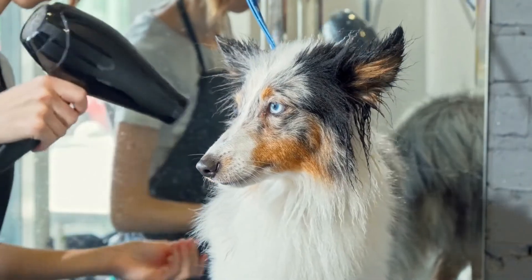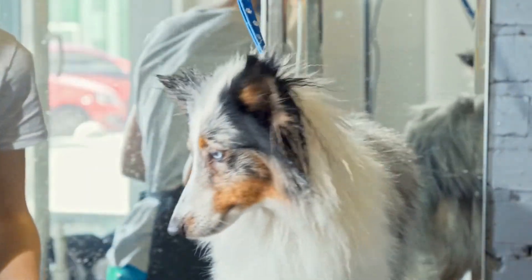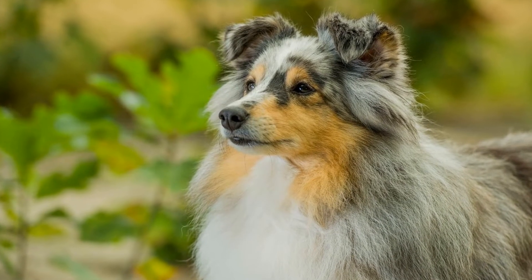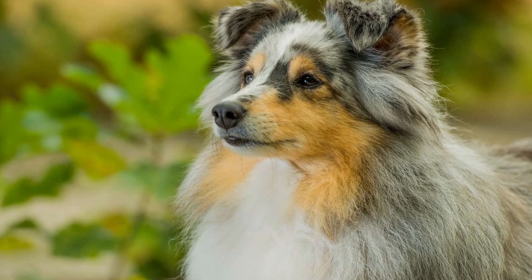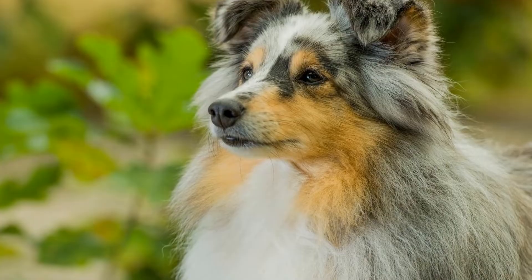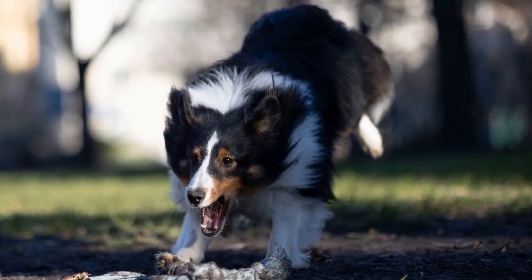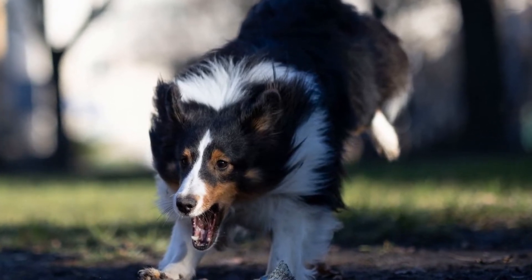5. Arrange Playdates with Other Dogs. Social interaction with other dogs is crucial for the mental well-being of Shetland Sheepdogs. If you have a small living space, consider arranging playdates with other dog owners in nearby parks or dog-friendly areas. This allows your Shetland Sheepdog to engage in interactive play and socialize with other dogs, which provides mental stimulation and prevents boredom.